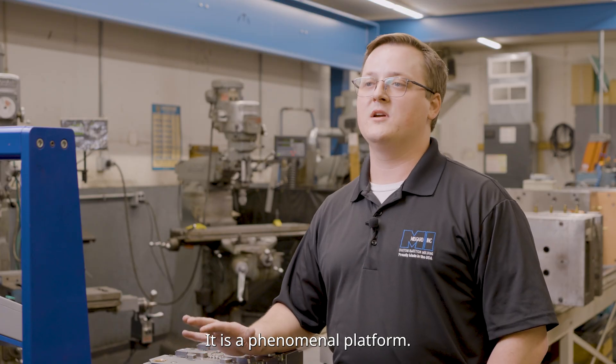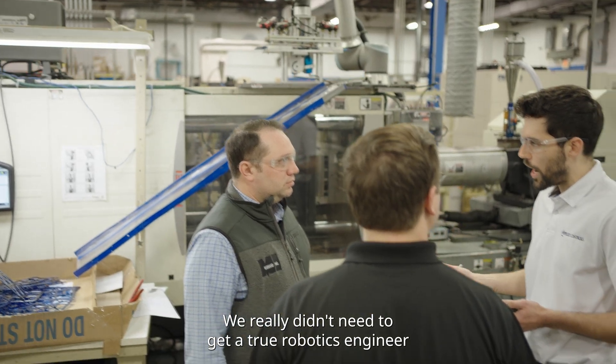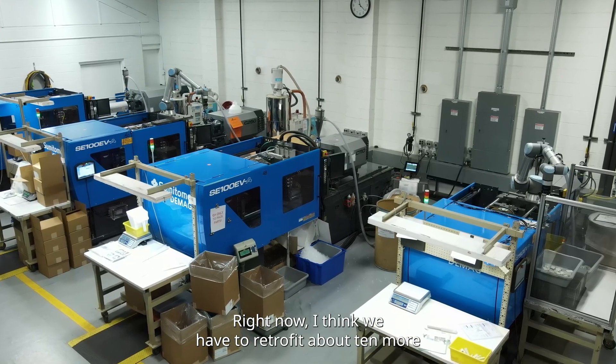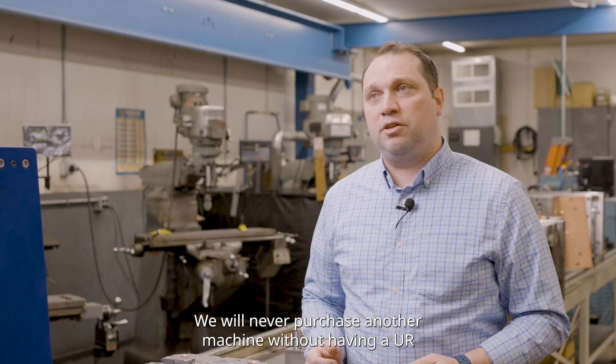It is a phenomenal platform. Universal was just easy to use. We really didn't need to get a true robotics engineer on site — we were able to be self-taught. Right now I think we have to retrofit about 10 more machines to have robots on them. We will never purchase another machine without having a UR on that machine.